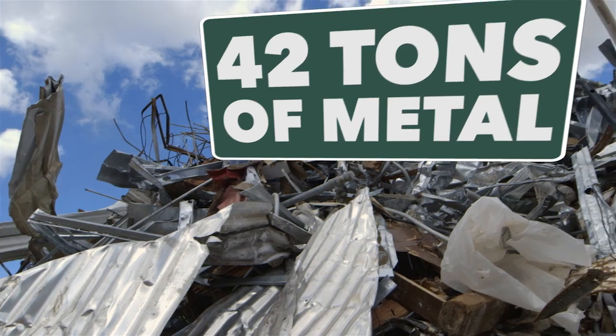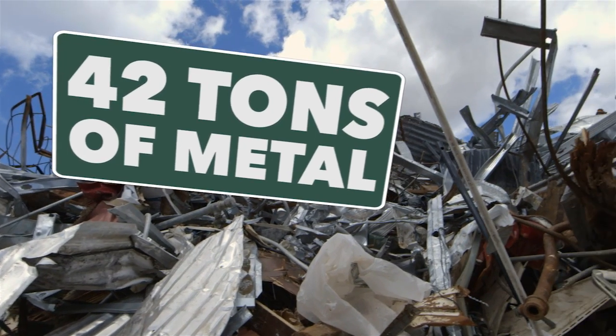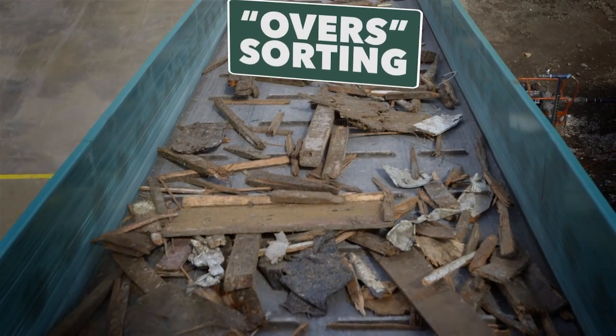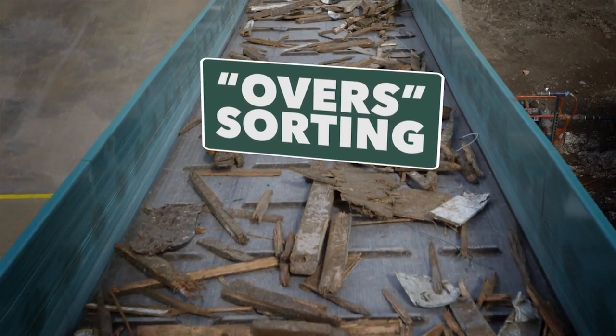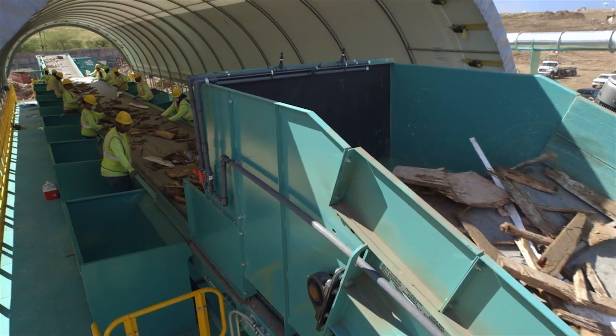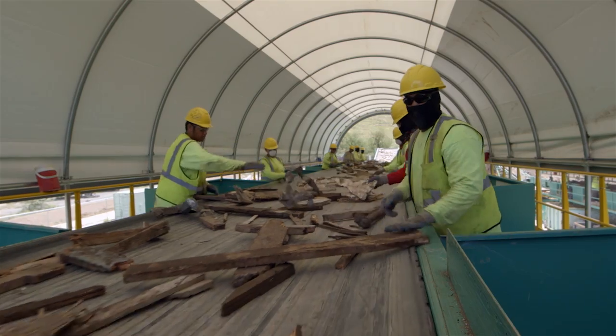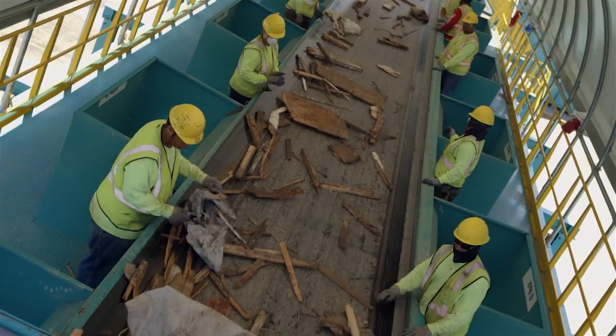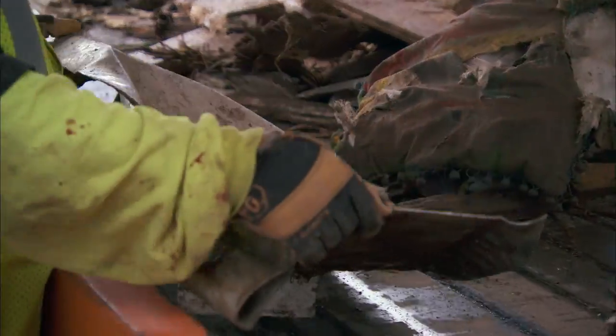Up to 42 tons of metals are pulled for recycling by PVT every day. Meanwhile, on the over sorting line, a team of 10 sorts debris 6 inches and larger, pulling pieces of metal and other materials from the debris stream. These are dropped into bins below the sorting line for recycling.